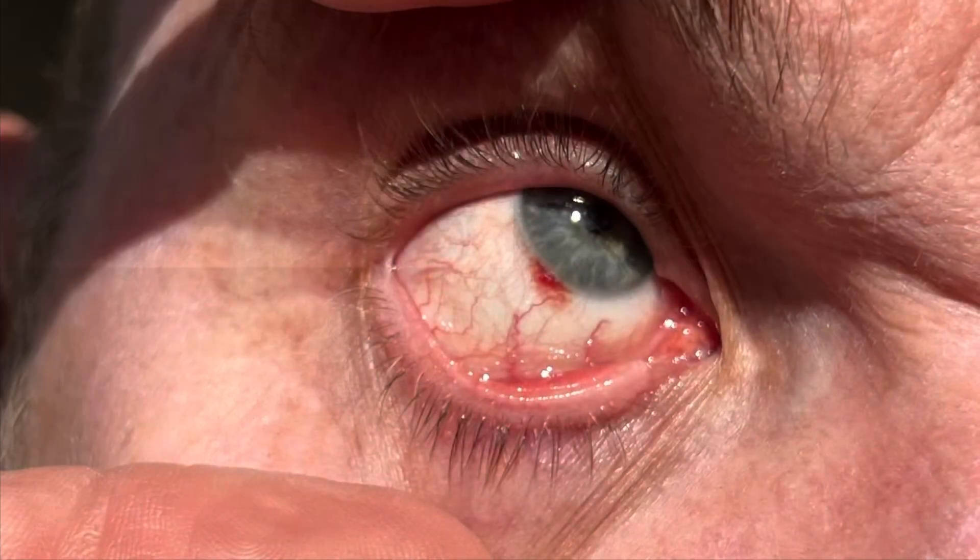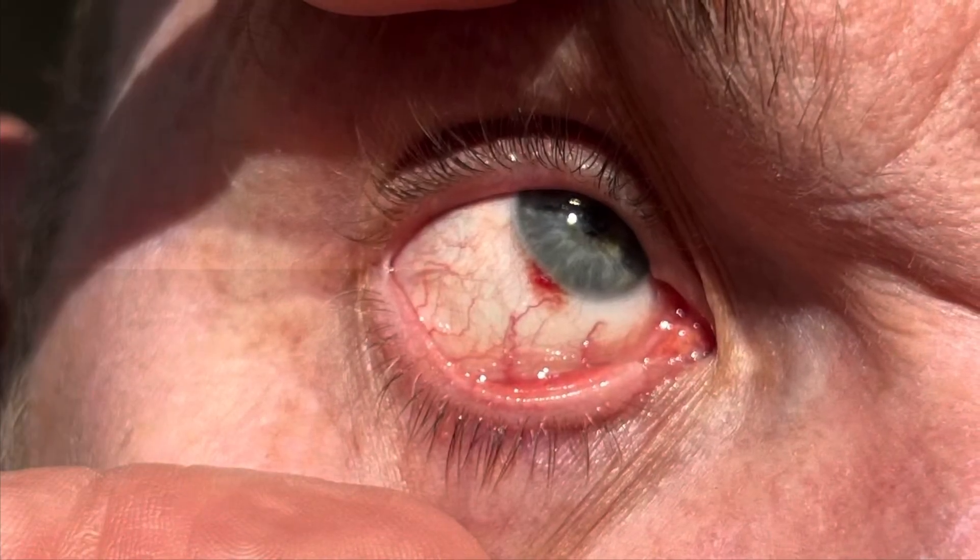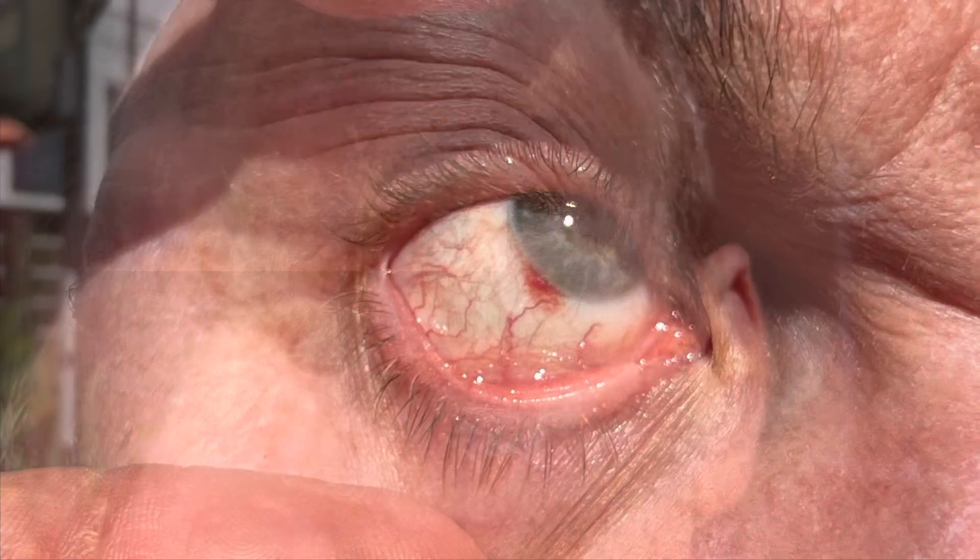And then on day 17, actually pulling my eyeball open, you can see it's almost done on the bottom. And so day 18, I call it done. So just a little over two weeks for the blood to go out of your eye if you have blood in your eyeball.